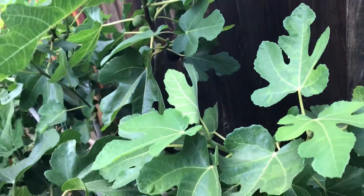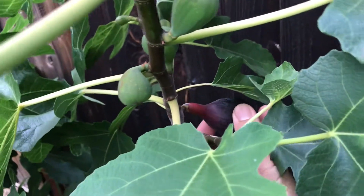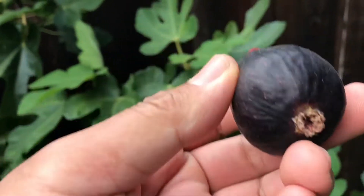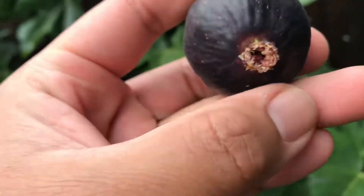I'm gonna pick that one, but let's pick this one right now. I'll show you guys how I pick it — just twist it like that. Look at that, my first fig of the season!